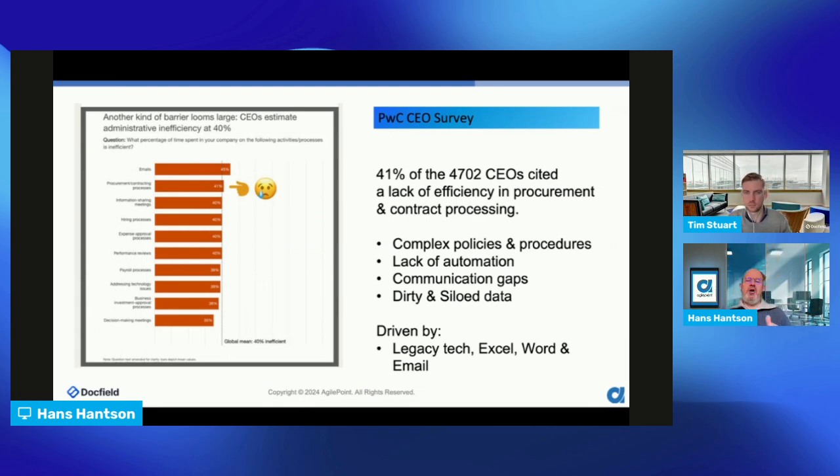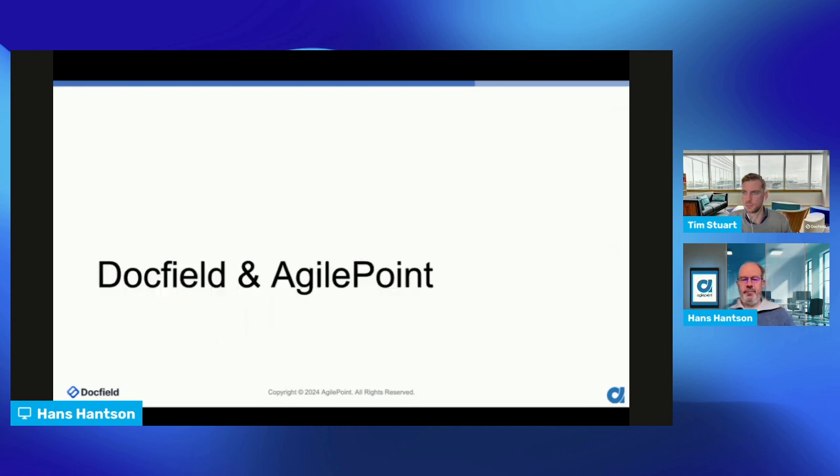What we are going to show you today is how you can solve all these problems — how one or two platforms can solve all these problems and make policies more automated and more visual to users.